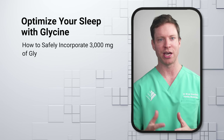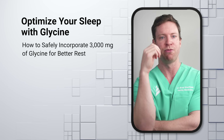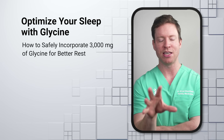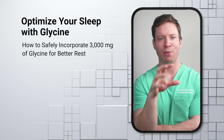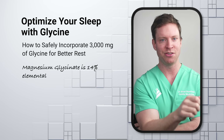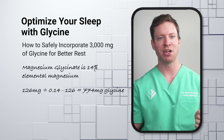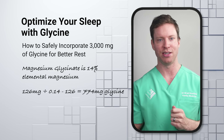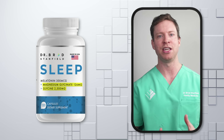If we want to add glycine to our sleep routine, the studies we've looked at all used a dose of about 3,000 milligrams taken shortly before bedtime. Personally, I take glycine as part of my sleep supplement — it contains 2,500 milligrams of glycine, plus magnesium in the form of magnesium glycinate, which yields an additional 774 milligrams of glycine, bringing my total to just over 3,200 milligrams.